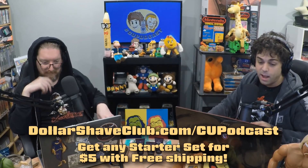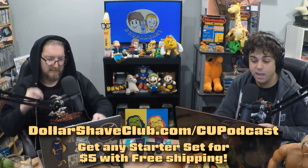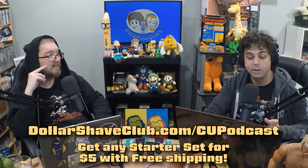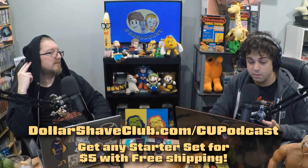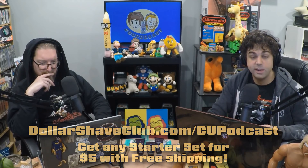They're great. Join the club with one of the starter sets for just $5. After that, the restock box ships regular-sized products at a regular price. Get this exclusive deal at dollarshaveclub.com/cupodcast today.